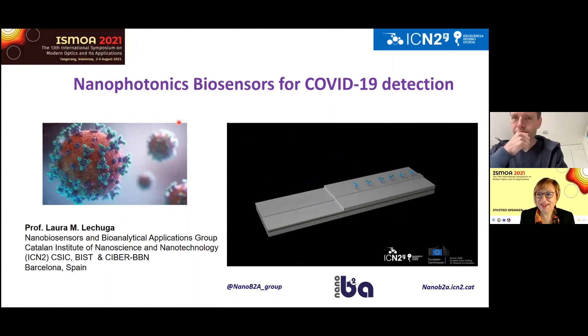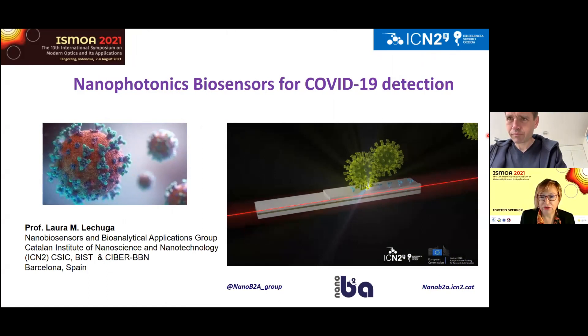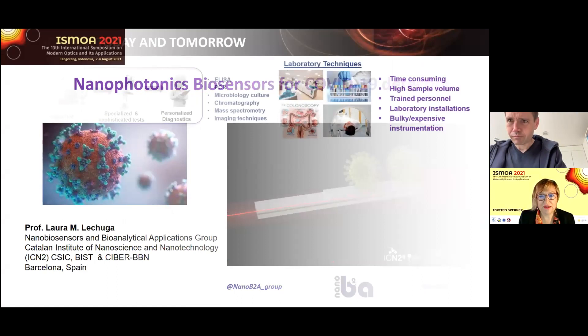Today I'm going to present our work on nanophotonic biosensors for COVID-19 detection. But before that, I would like to give just a brief introduction about nanophotonic biosensors — what we can do with optics to develop these ultra-sensitive devices, and how these devices can allow us to achieve COVID-19 detection.